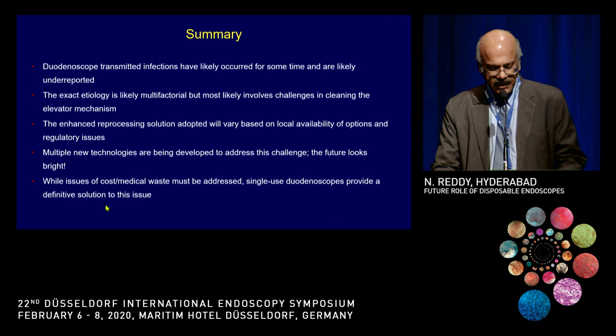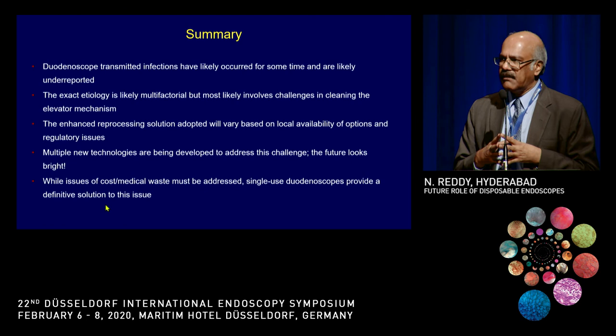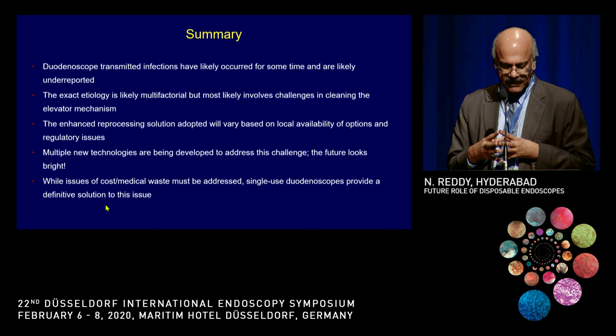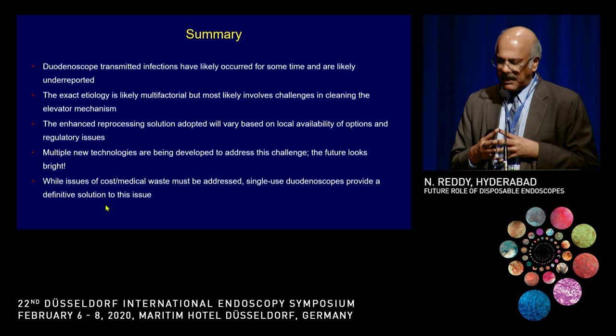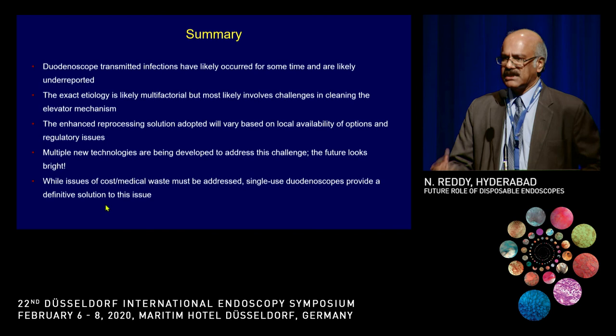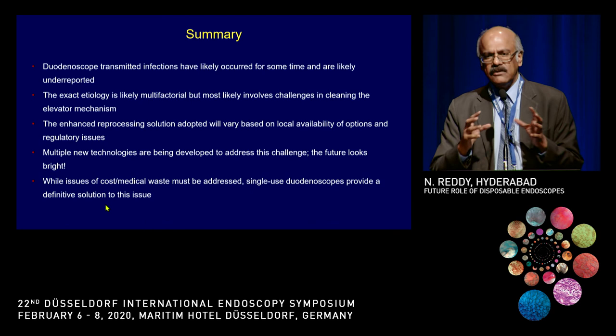In summary, duodenoscope transmission of infections has occurred for some time and was underreported earlier. The etiology is multifactorial, driven by challenges in cleaning especially the elevator mechanism. Even enhanced reprocessing methods don't seem to adequately decrease infection rates, and multiple new technologies are being explored. The single-use duodenoscope is creating the most excitement in this area. Issues of cost and waste management remain, but some will be solved over time. This represents a new paradigm shift in how we perform endoscopic procedures. Thank you very much for your attention.